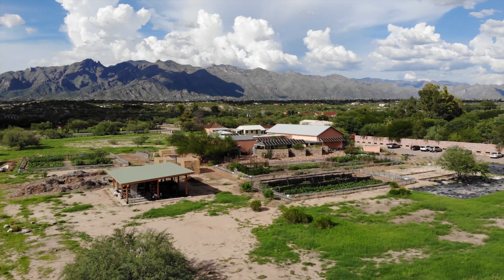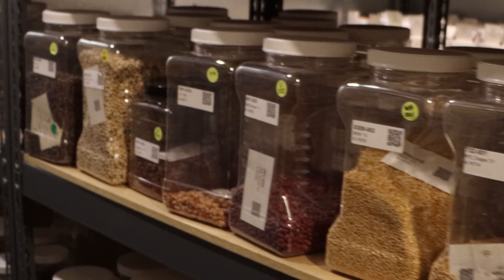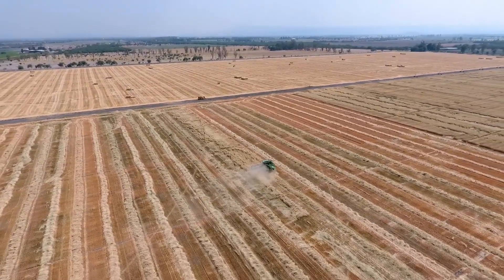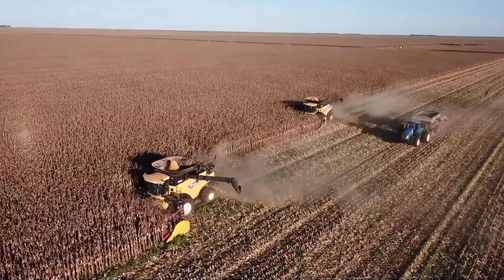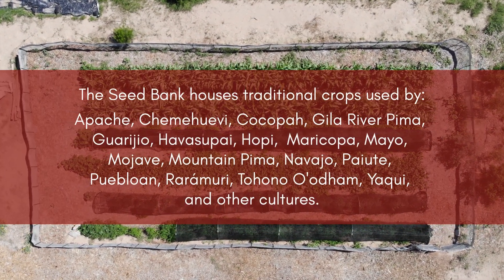Food security depends on this diversity. Seed banks ensure the conservation of this genetic diversity for a future threatened by crop loss due to climate change and industrial agriculture.